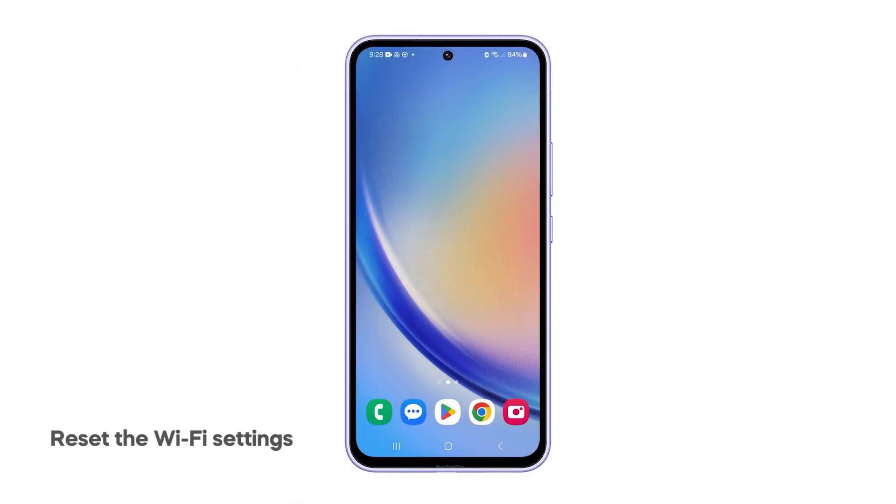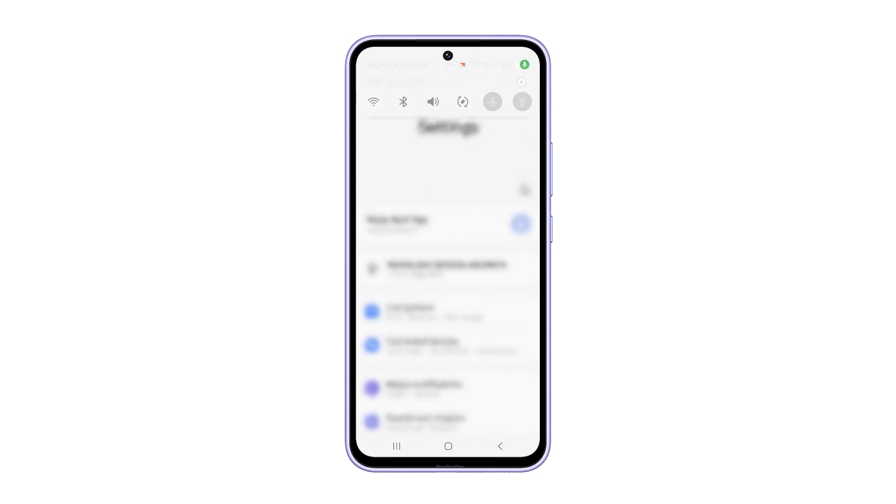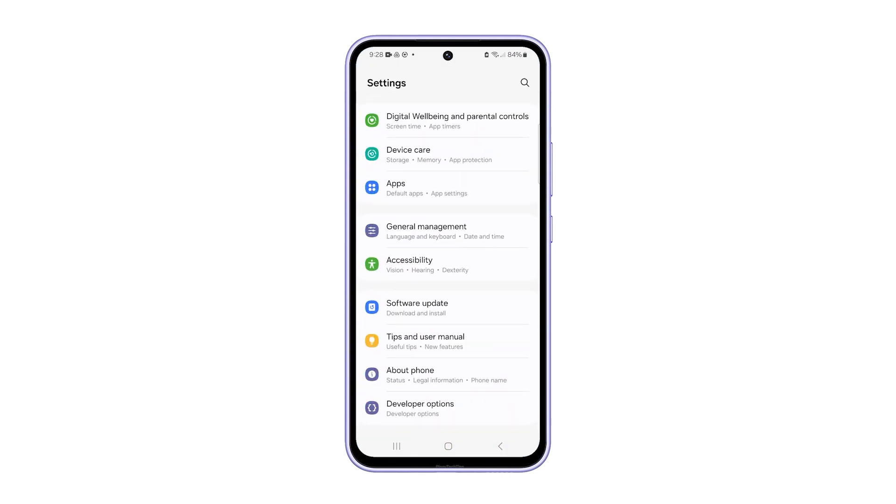Third solution: Reset the Wi-Fi settings on your phone. After doing the previous solutions, if your phone continues to drop its Wi-Fi connection randomly, what you need to do next is to reset the network settings.